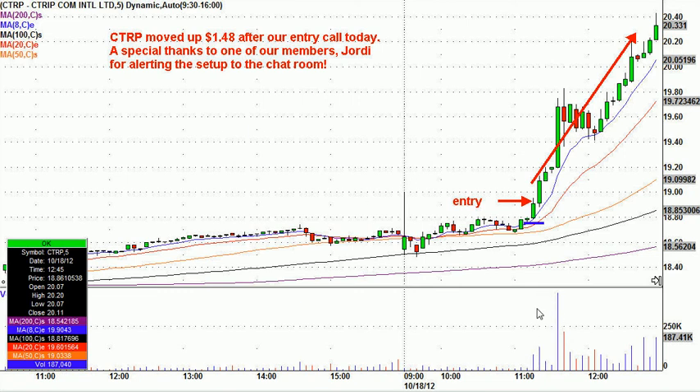The volume, which doesn't look like much here because the volume got so much bigger later — but at the time, this was an enormous volume spike. Our members know to look for that. The teamwork in there is amazing; I can't thank Jordy enough. He absolutely made my day. And CTRP, certainly the highlight of the day.